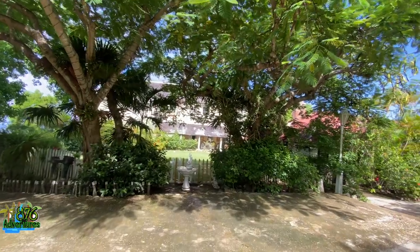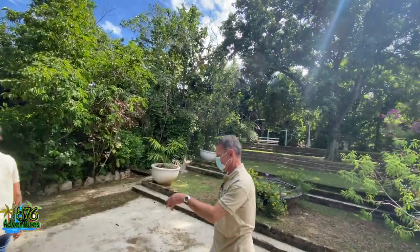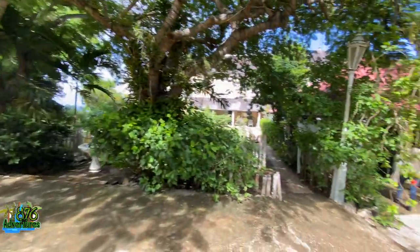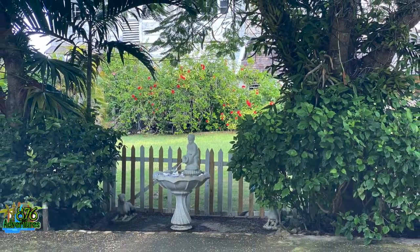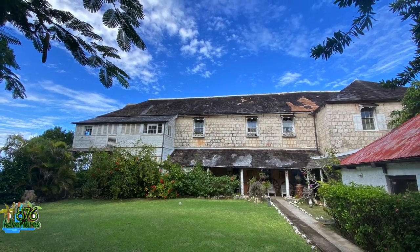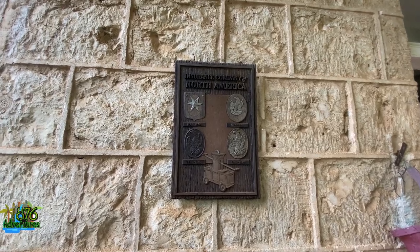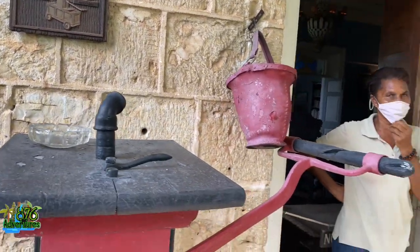After ringing the doorbell you're greeted by someone and they bring you around. The tour is $20 US or $2,800 Jamaican — that's the price for locals, it doesn't get any cheaper. I thought it was a little bit pricey. This is the property and this is the actual great house. This great house belongs to the Barretts, and they owned over 8,400 acres of land. Back in the day, Saint James included Trelawney and Hanover, so Saint James was pretty big, and they actually had the largest estate in Saint James.